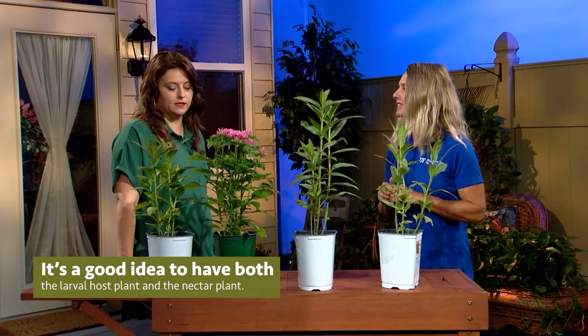So you want to have both types of plants — the larval host plant and the nectar plant. If you have the milkweed and you start to see caterpillars, that's a good thing. You see the holes in the leaves because they're eating the leaves. They're going to get bigger and bigger — right now these caterpillars are just babies, but they're going to get to about one inch long and they might completely strip all the leaves off the plant.